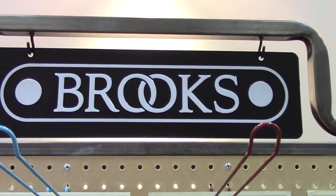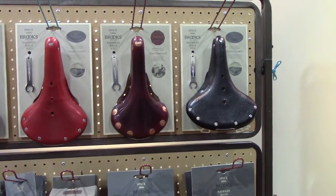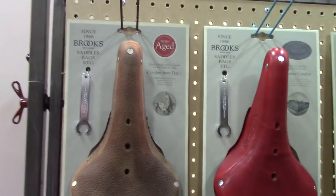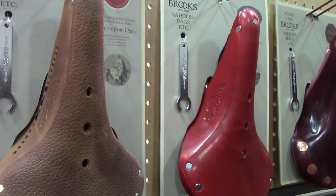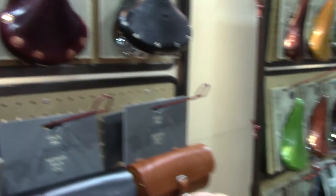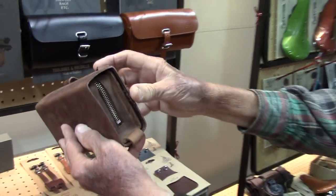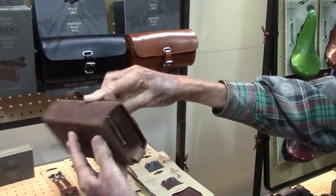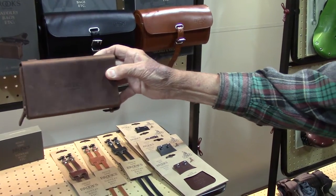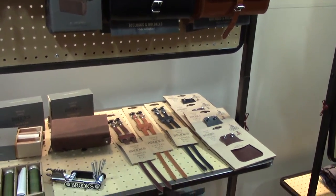I wonder where we are now. Very, very cool. You like that, don't you? My favorite — all leather. Pockets, straps. Isn't that beautiful? That is beautiful. It screams class. Very, very classy.